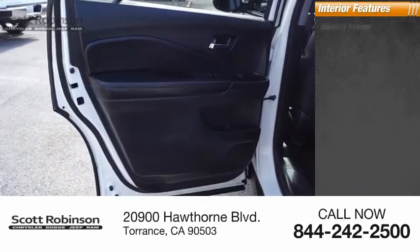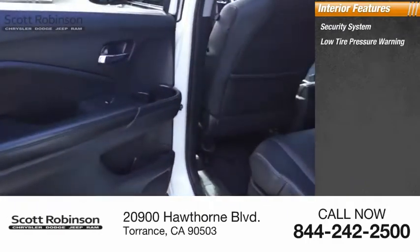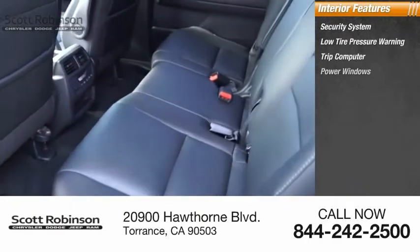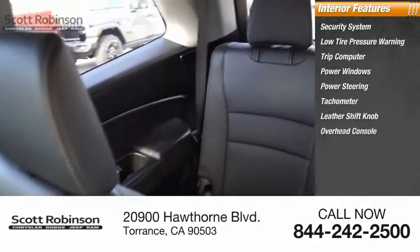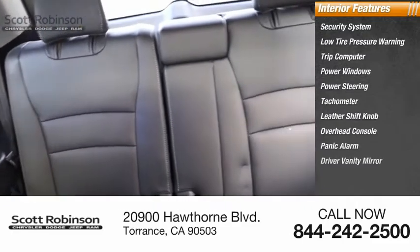Inside you'll find a security system, low tire pressure warning, trip computer, power windows, power steering, tachometer, leather shift knob, overhead console, panic alarm, and driver vanity mirror.